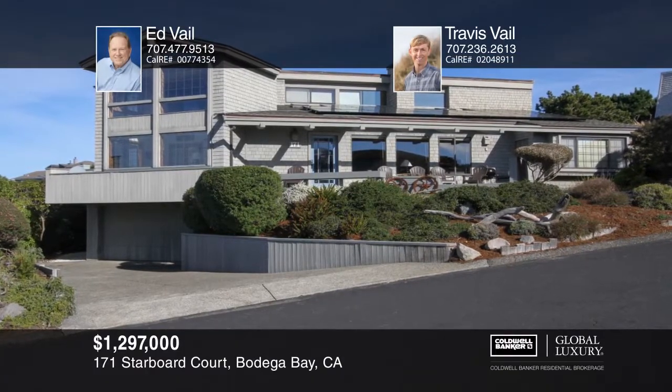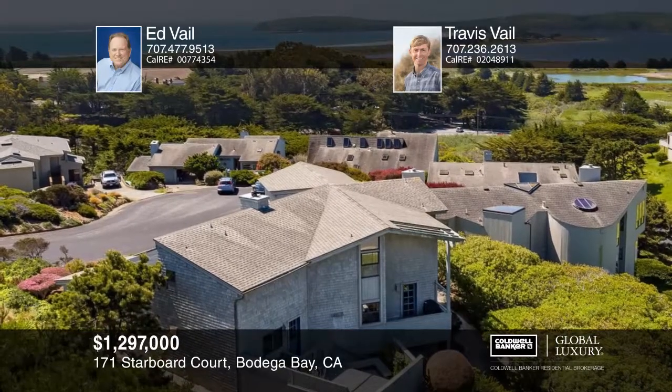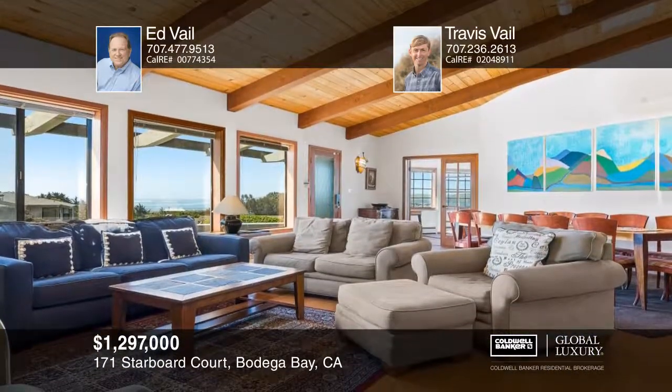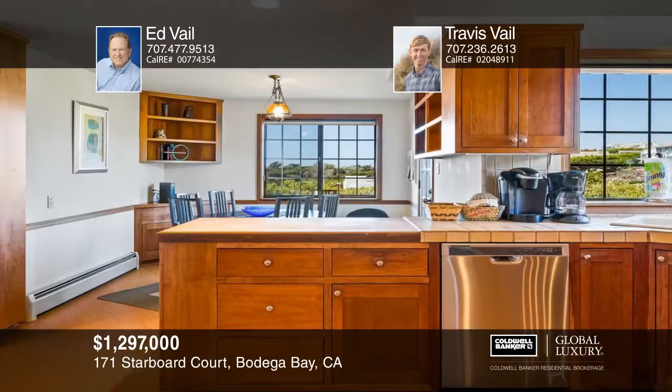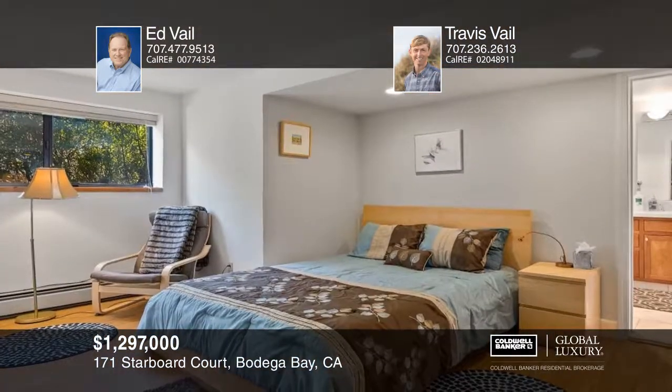This outstanding quality, craftsman-style home has wonderful views from Point Reyes through Doran Beach to Bodega Bay and marinas. This home is in excellent condition and features custom cherry wood cabinets with pull-out drawers and a six-zone radiant heating system.